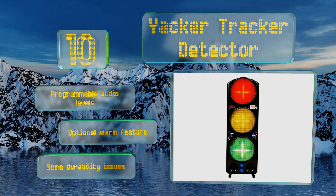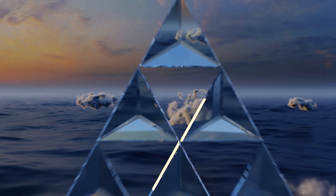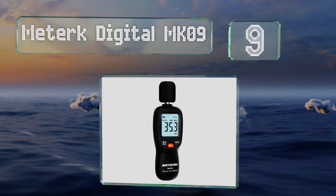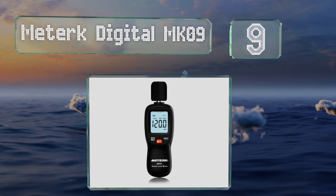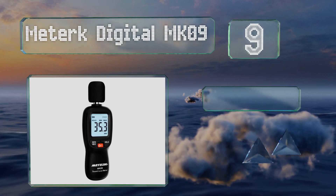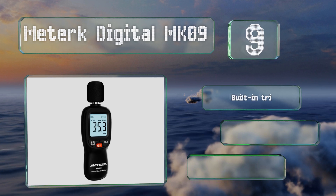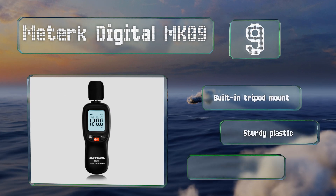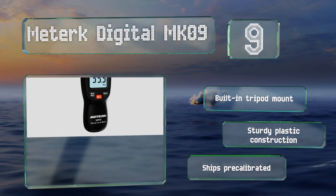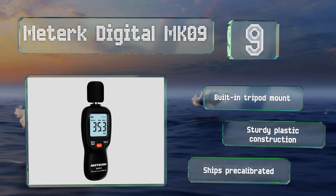However, there are some durability issues. At number nine, the Meto Digital MK09 uses an electric condenser microphone to provide accurate readings to within 1.5 decibels. It's simple to use with only three buttons and provides minimum and maximum levels, a hold function, and a backlight. It includes a built-in tripod mount and is a sturdy plastic construction.